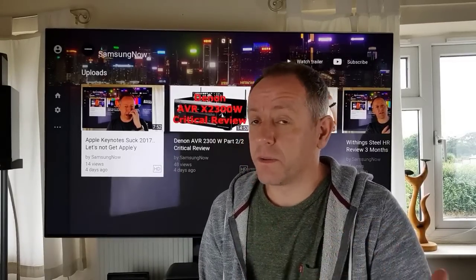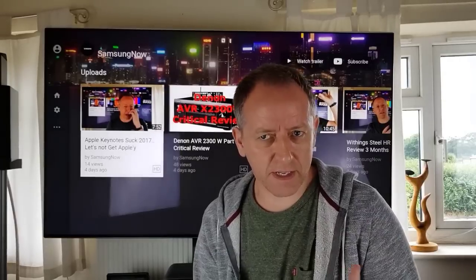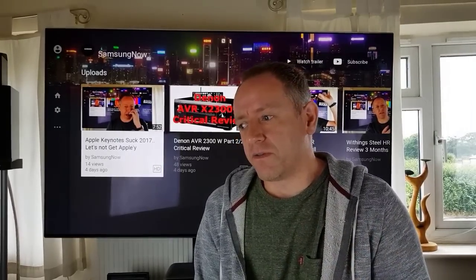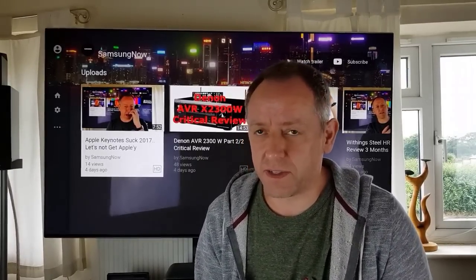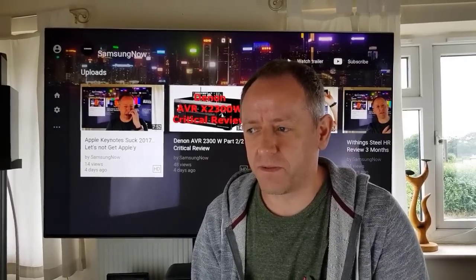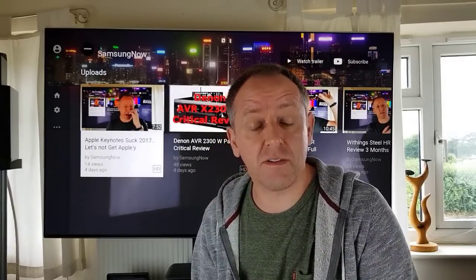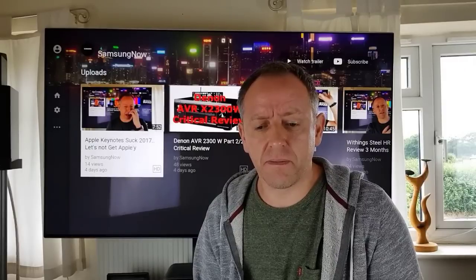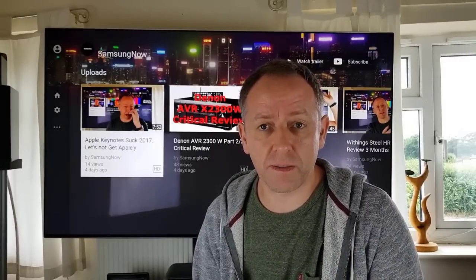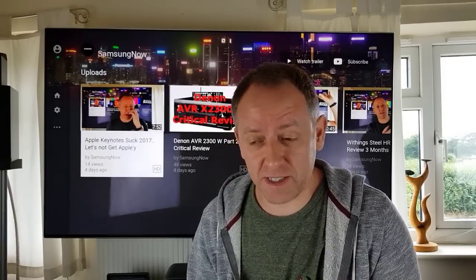I don't believe it's affecting the top tier model so much. It appears that on the entry level of Samsung's last year's premium range — the 7000, which is the 8000 in the US — I don't know why they don't keep the naming the same for everyone, but I think it's causing a lot of problems for people who own those TVs. I wanted to discuss my view on updates and show you something that will probably open your eyes.